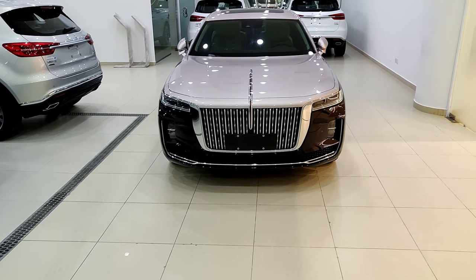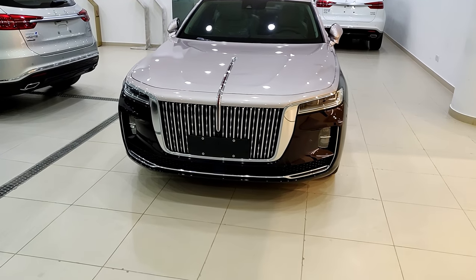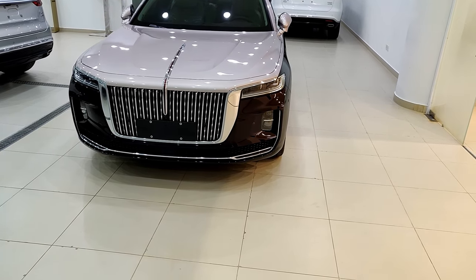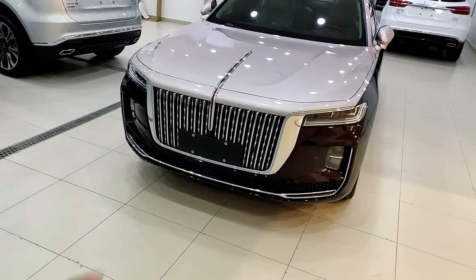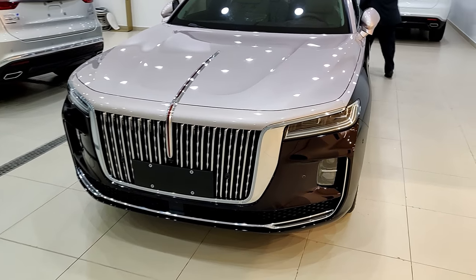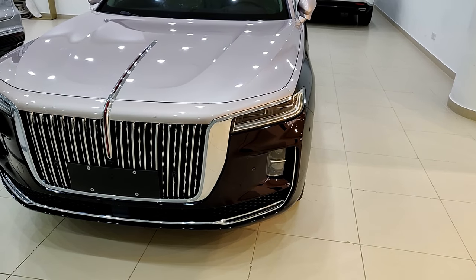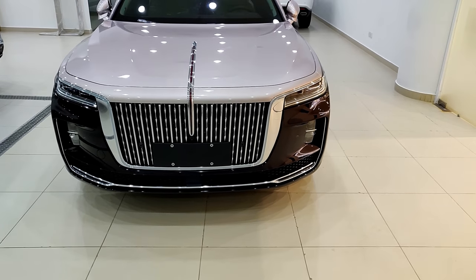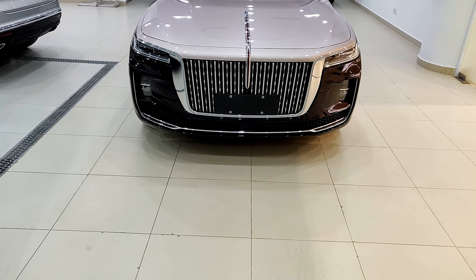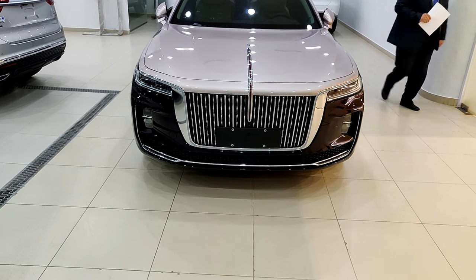Now let's talk about the car. The H9 is the flagship of HongQi. By design you can see some elements are similar to cars in the luxury segment — the grille resembles the Rolls-Royce grille, and the headlamps resemble the 7 Series. That's not a coincidence: HongQi very recently, I think in 2017, hired an ex-BMW designer who was also responsible for the design of the Rolls-Royce Ghost.